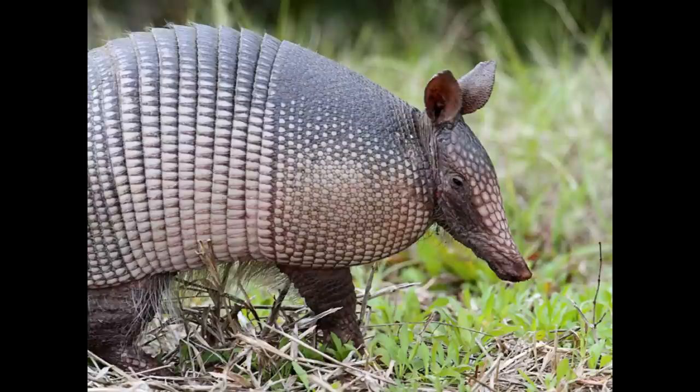Their whole body — head, back, legs and tail — is covered with bony plates of overlapping scales called scutes. These bony outer scales make up an armour which helps to protect them against predators.